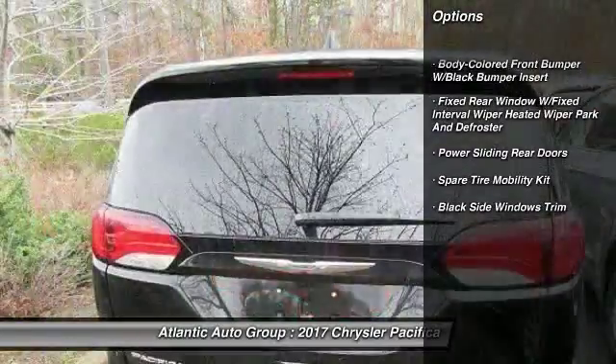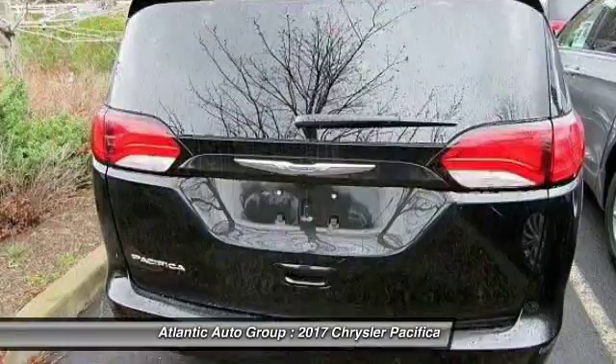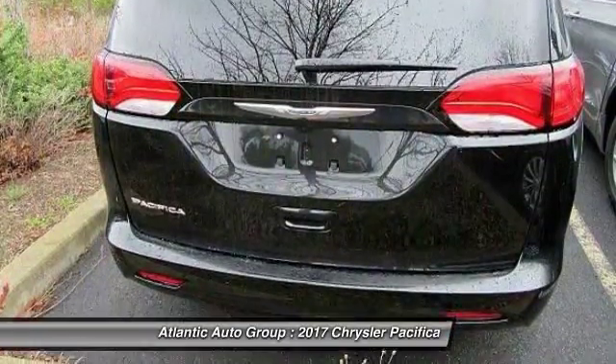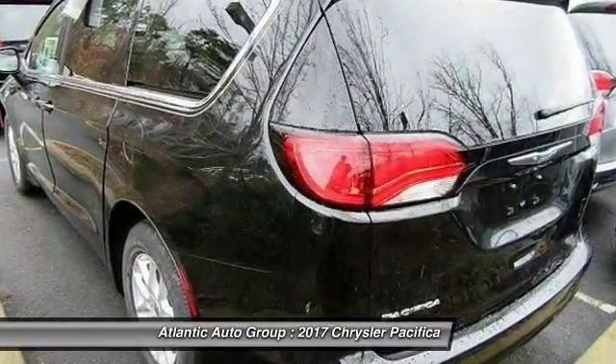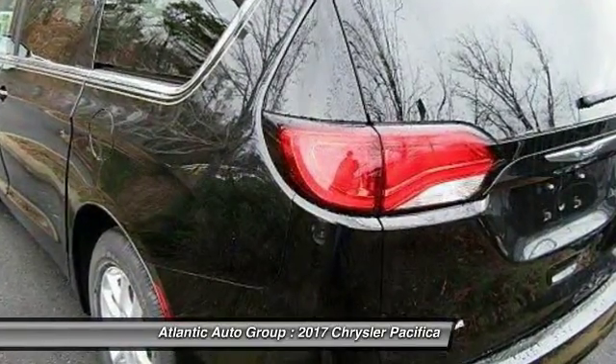Backup camera, front wheel drive, electronic stability control, compass, trip computer, outside temperature gauge, a day-night rearview mirror, Sirius satellite radio, front license plate bracket, tinted glass.